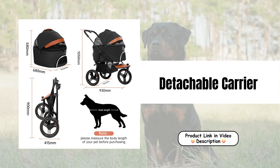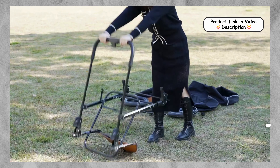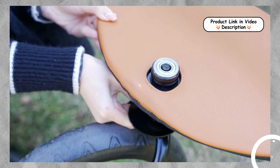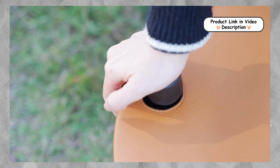Detachable Carrier. This stroller includes a detachable carrier that can be used independently, offering versatility for different situations. Whether you need a portable pet carrier for travel or a cozy spot for your pet to rest, this feature adds great functionality to your pet outings.